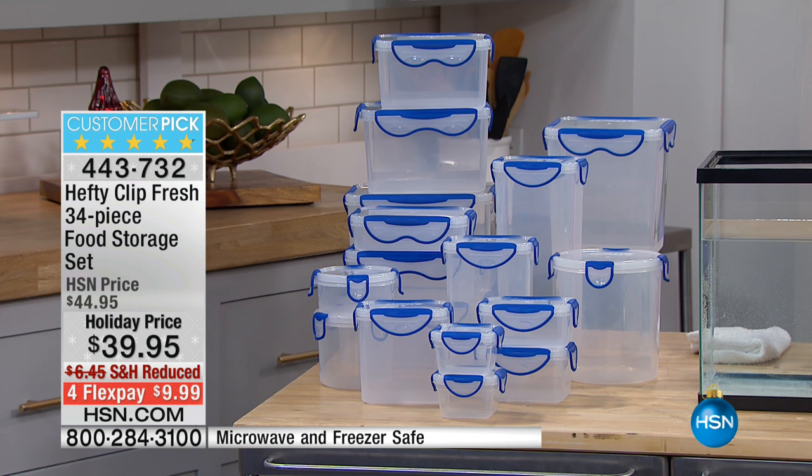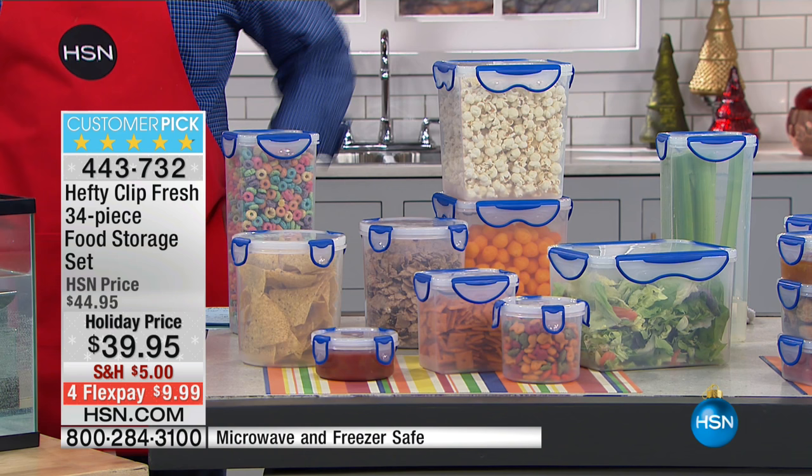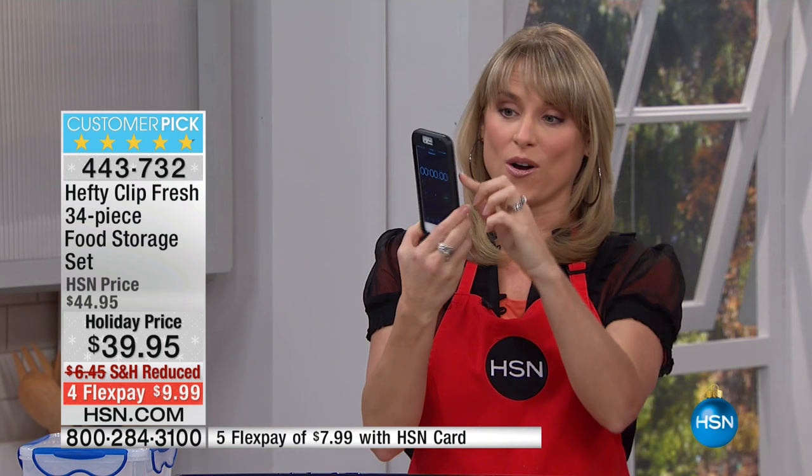It has a complete locking system with a beautiful see-through design, it's BPA free, and it is waterproof. You cannot get inside this once you seal it with the little gasket, then the little lock — the Hefty clip snaps into place. That's really important with food storage.